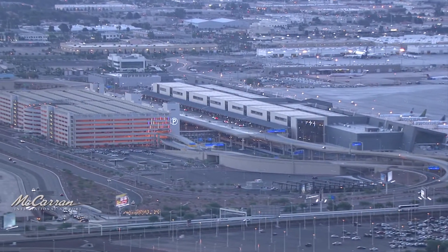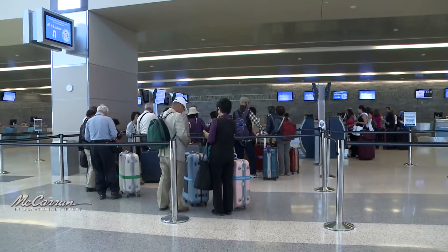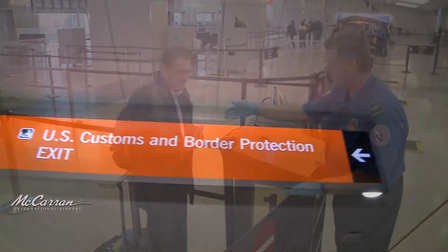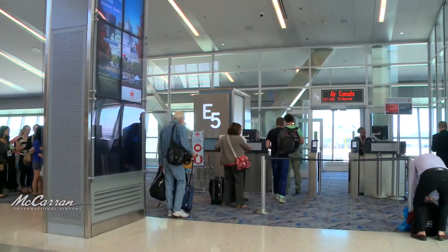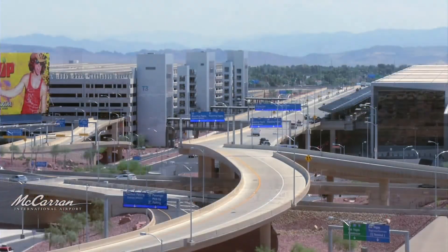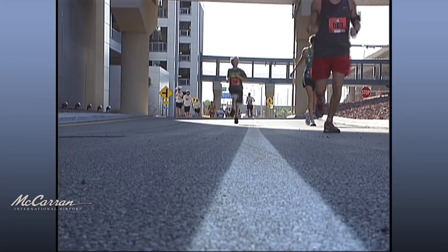Terminal 3 spans nearly 1.9 million square feet over three stories. It includes 14 gates, a ticketing check-in area, baggage claim, and a parking garage. It also features a variety of retail and dining outlets, TSA security checkpoints, and a customs and border protection facility. One of the decision-making points was international — welcoming the international traveler in a very nice, efficient facility. Having a brand-new, beautiful international facility was a key part of the Terminal 3 concept.